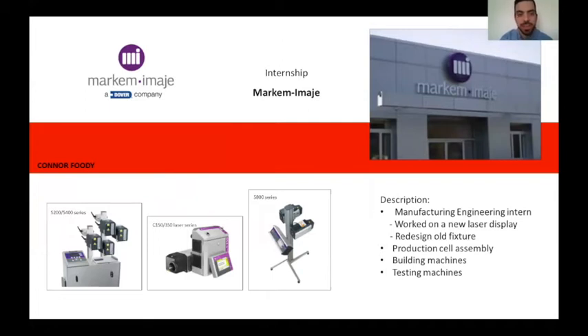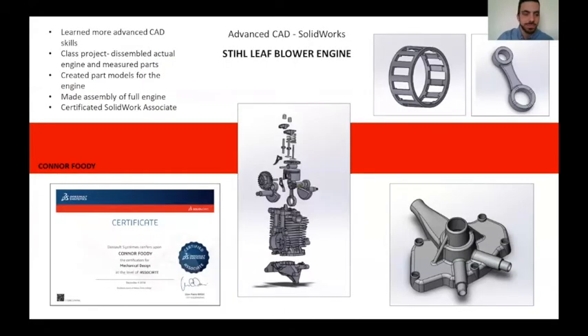My internship at American Homage started in January 2019. I started in production assembly, learning how to build various assemblies, and eventually moved on to fully building and testing a machine. In February, I started working with the manufacturing engineering department on a display room side project. In Advanced SolidWorks class, we learned advanced techniques including sweeps, lofts, sheet metal, and more. I had to use those skills in a whole-class project modeling a two-stroke steel leaf blower engine. With all parts combined, we assembled the engine, and I then took and passed the SolidWorks associate's certification exam.